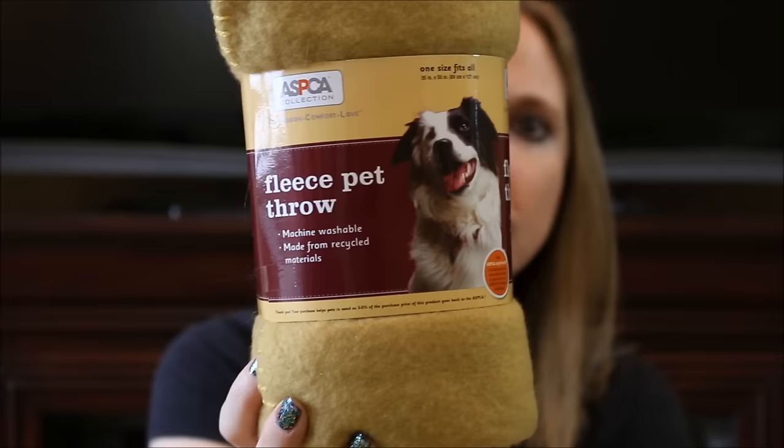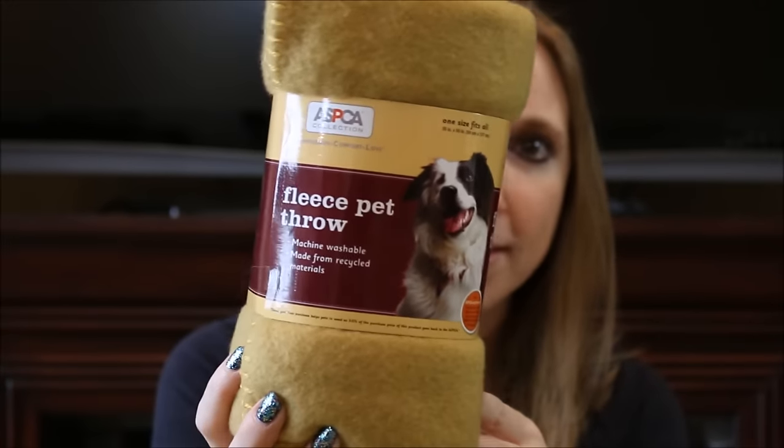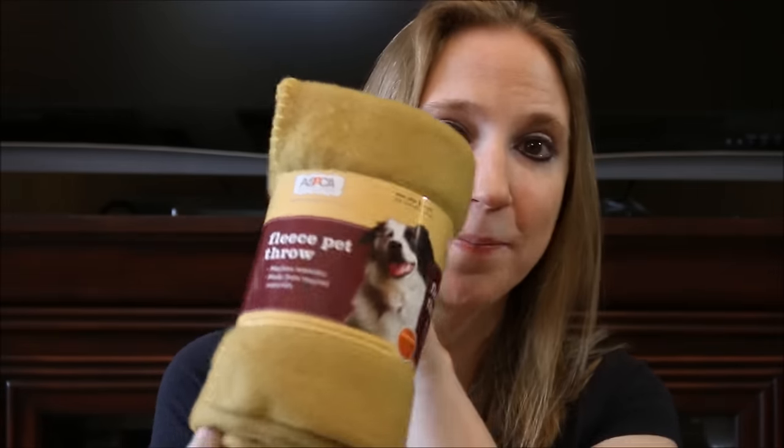We got a blanket. This is the ASPCA brand — it's just a fleece pet throw. This is going to go great with the bed that we got in the last box, because my dog likes having a little blanket in her bed just to make it a little more cozy. So definitely we'll get use out of that.